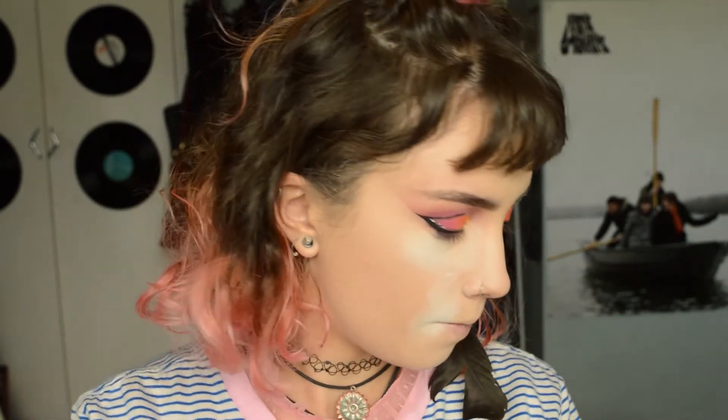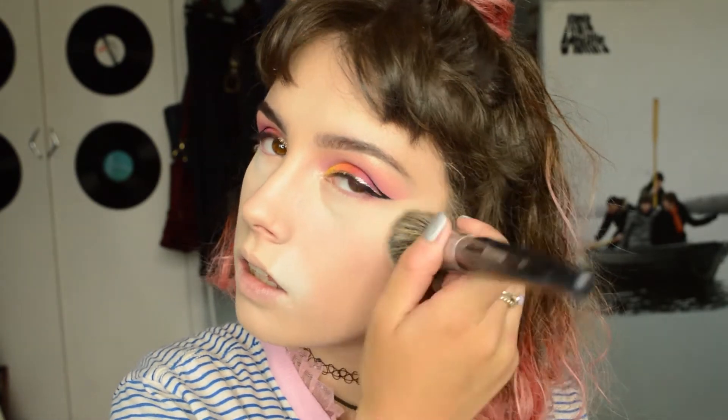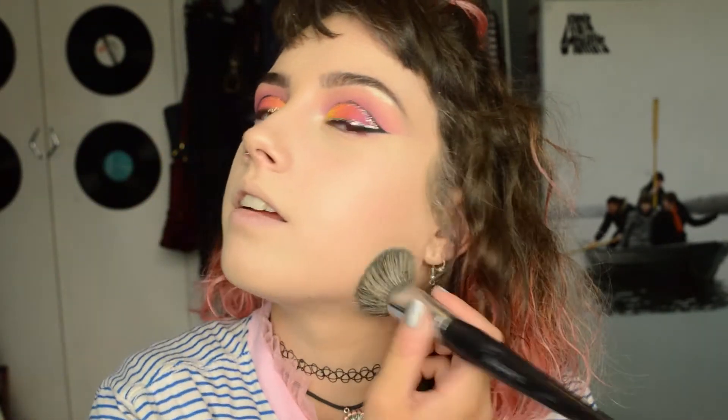I'm going to set the rest of my face and bake with the Maybelline SuperStay powder. Maybelline is so good - I think it's the best brand on the high street. I'm going to use a foundation buffer brush to press this into my skin, especially where I bronze and highlight so that when I do that it doesn't lift any foundation. This powder also adds a lot of coverage, which is why I like it. Now I'm going to bronze using my Hoola bronzer - I'm not going to contour, just bronze, highlight, and blush.